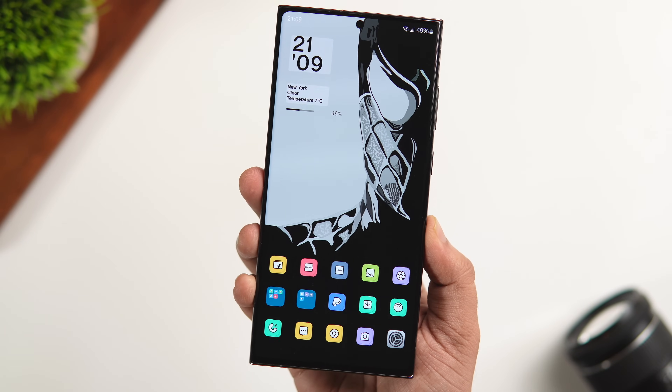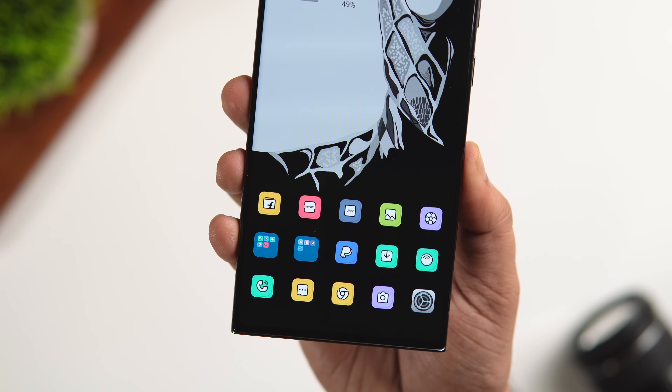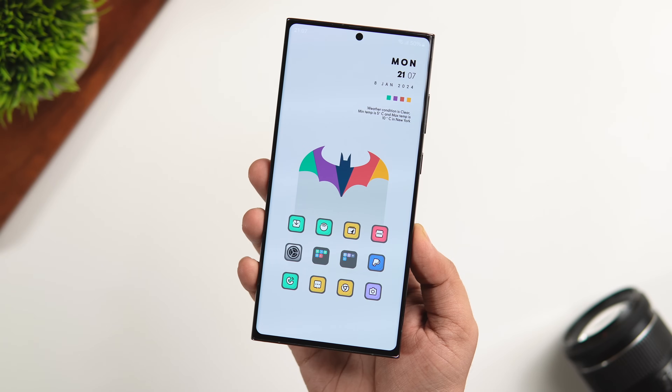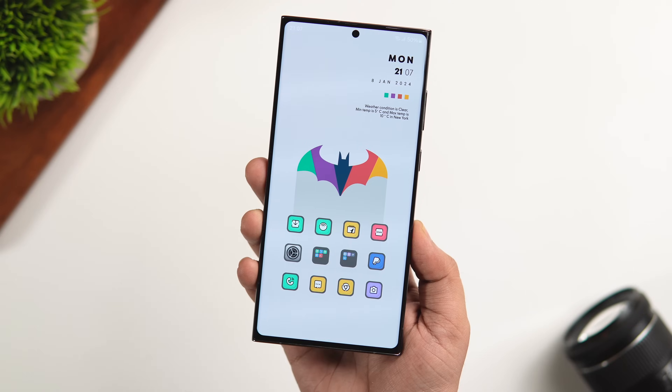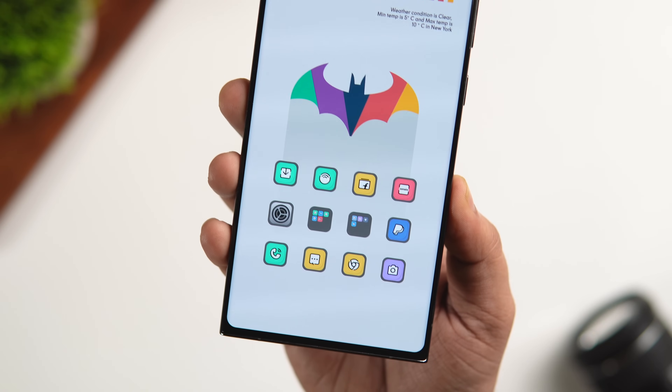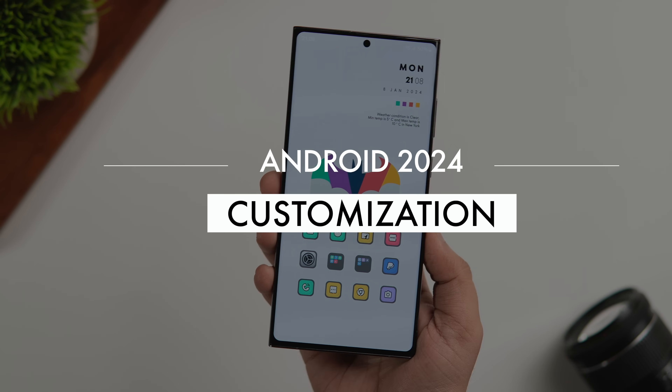How is it going everybody? Mr. Android here. Welcome back to a brand new video on this channel. One of the best things about owning an Android phone is the amount of customization that we get, and we all love to customize our Android devices. In today's video, I'll be showing you 10 amazing apps that will truly take your Android customization to the next level.